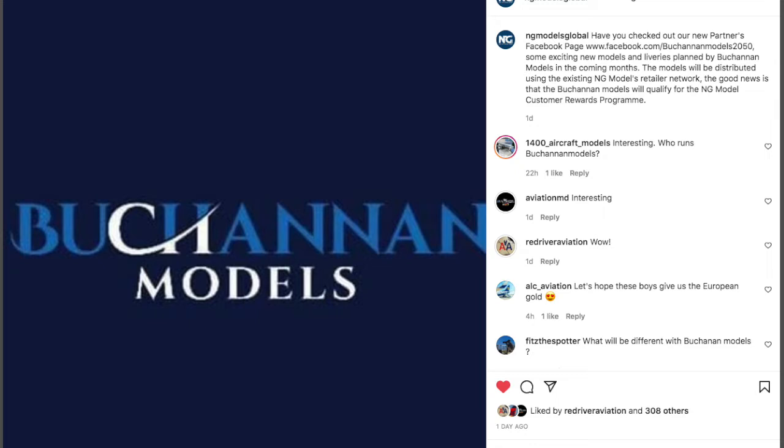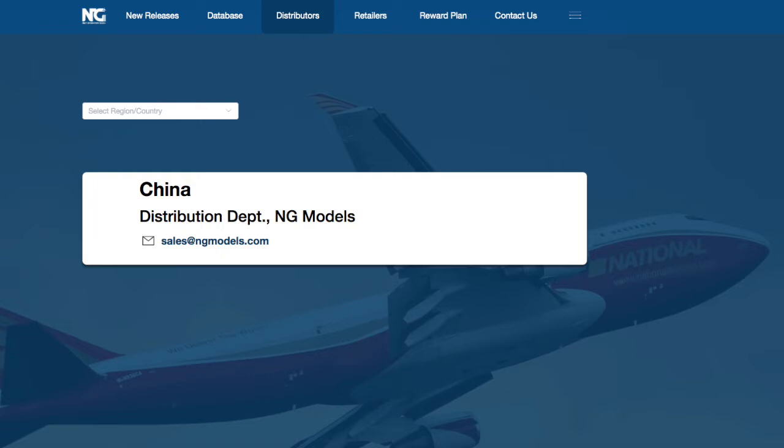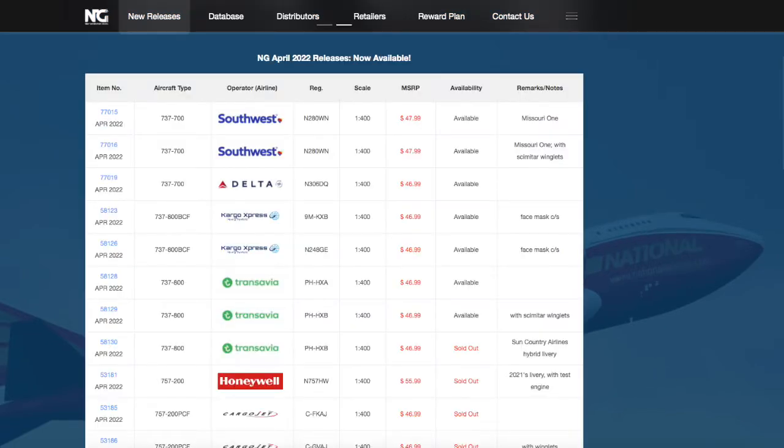NG announced that they are going to partner with a novice up-and-coming model company called Buchanan Models. The deal in question is regarding the distribution and production of the new company's models, which will utilize NG's already vast distribution network along with its molds and production lines.